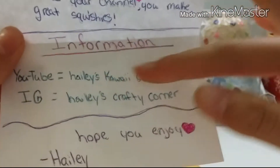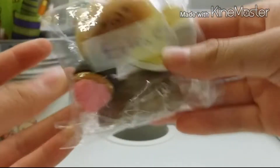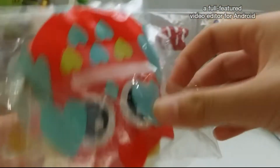And then this is her information. Oh, she has a YouTube too. She gave me extras, and I got these for free from a giveaway, and she even gave me extras. So that was really nice of her.